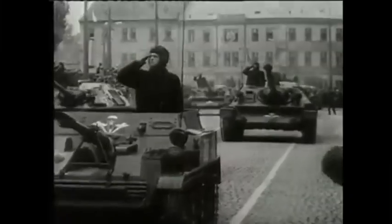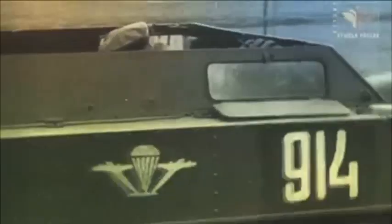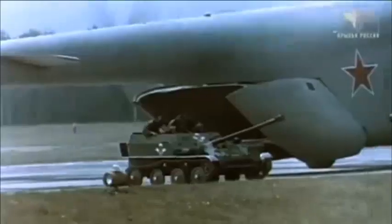HOLY SHIT! Today we're gonna look at our favorite meme tank that we have come to know and love. This is, of course, none other than the ASU-57. Now, this tank has many different variants and had many different users, including Egypt, East Germany, Yugoslavia, etc.